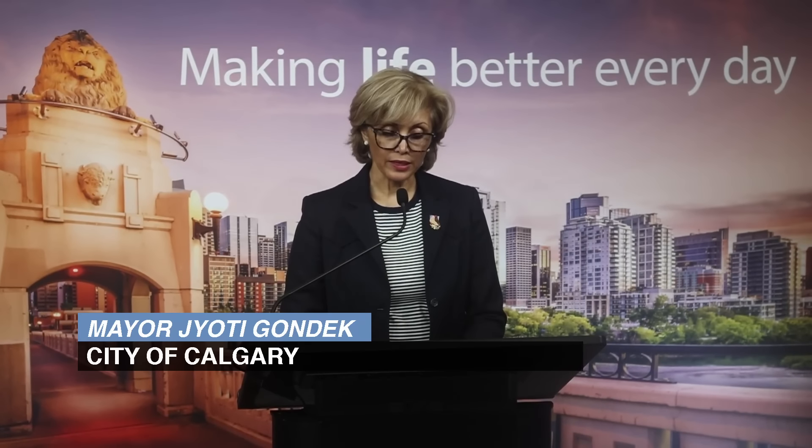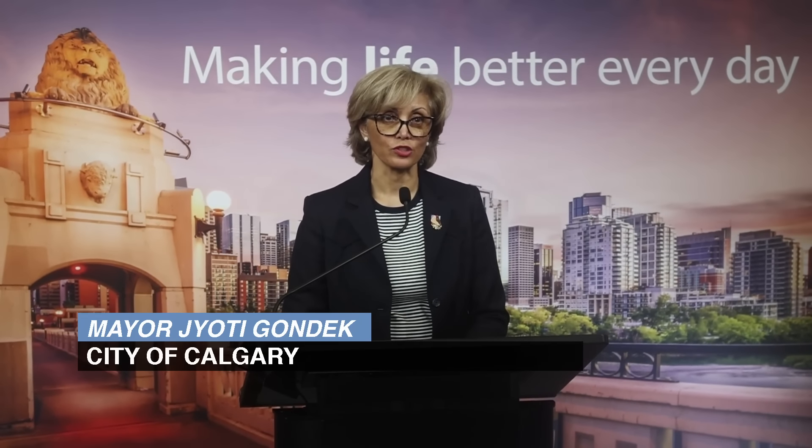As you are all aware, Calgary faced a catastrophic infrastructure failure on June 5th, when the Bears Paw South feeder main broke and sent us into a month of repairs, having to reduce usage of water inside our homes and businesses, as well as outdoor water restrictions.